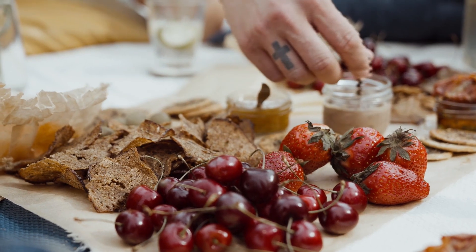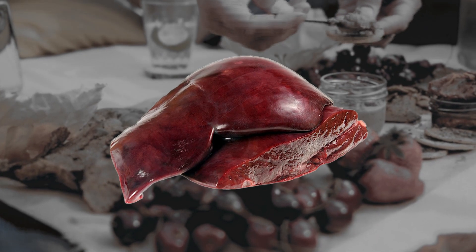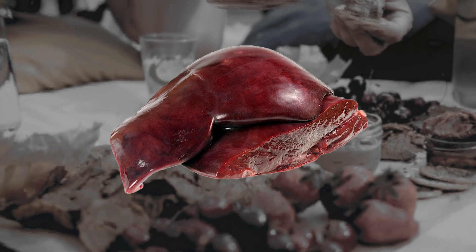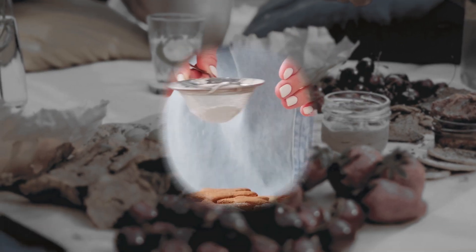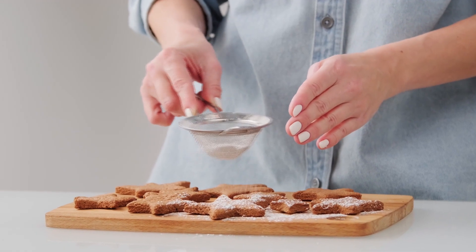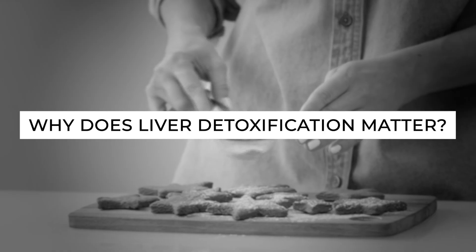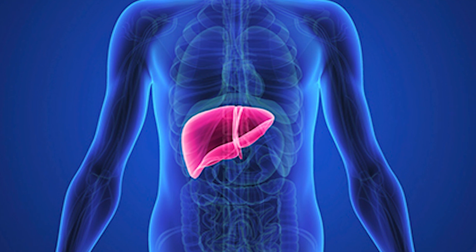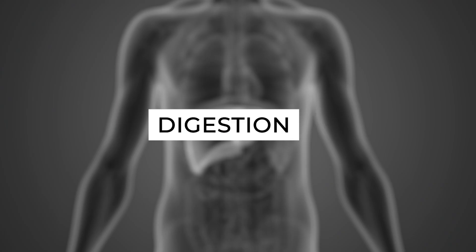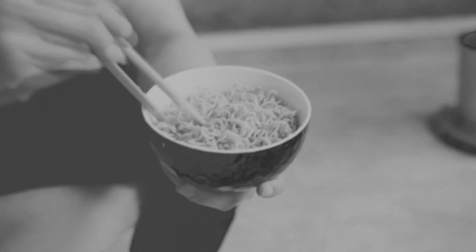One of the key players in the Fat Flush Diet is the liver. Your liver is a powerhouse when it comes to detoxification — it filters and processes toxins from the bloodstream, converting them into water-soluble compounds that can be excreted. The Fat Flush Diet aims to support the liver by providing it with the necessary nutrients. A healthy liver is essential for metabolism, digestion, and toxin elimination, and by supporting the liver's detoxification process, the diet aims to optimize overall well-being.